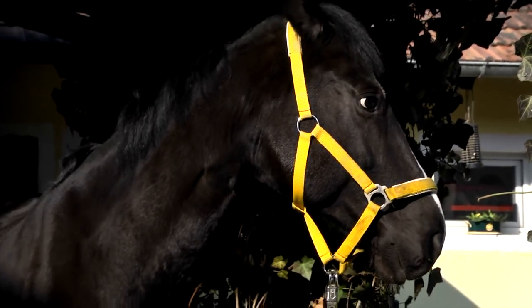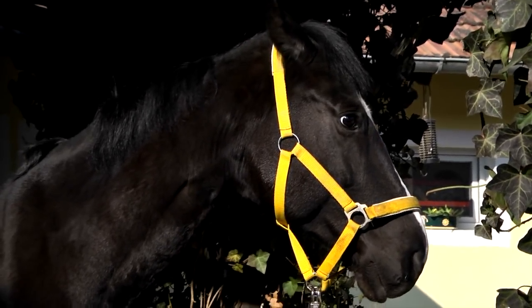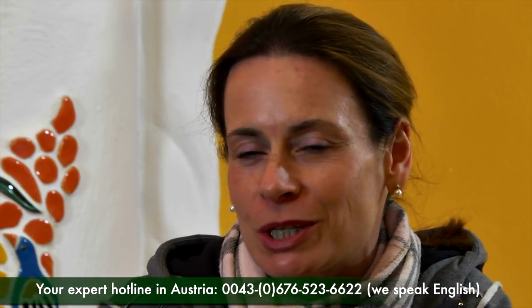Of course, the question arises how and where to get the therapy for one's horse. The best thing to do is finding a vet who works with repulse. They can rent the radiator and further explain how and where it needs to be applied. Dear viewers, if your interest should be aroused, please get in touch with me. The telephone number is 0676 523 6622.